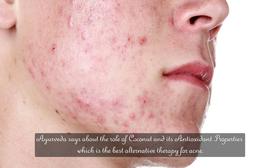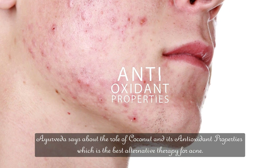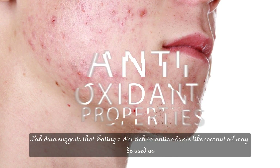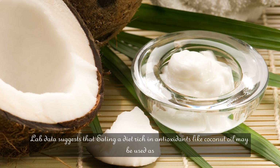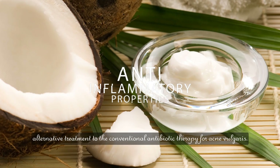Ayurveda highlights the role of coconut and its antioxidant properties as the best alternative therapy for acne. Lab data suggests that eating a diet rich in antioxidants like coconut oil may be used as an alternative treatment to conventional antibiotic therapy for acne vulgaris.